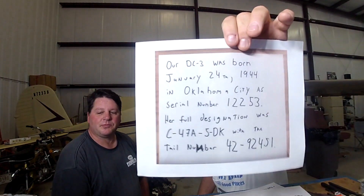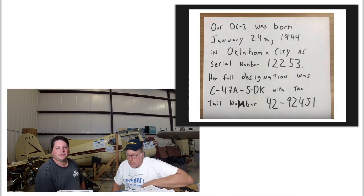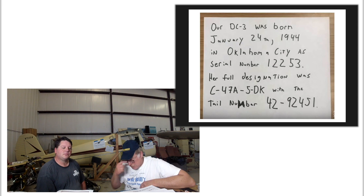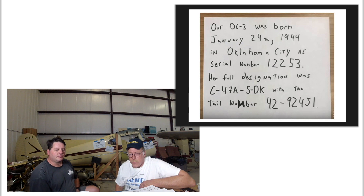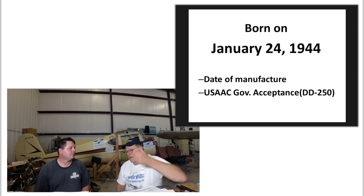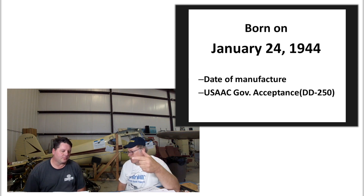So what we're going to talk about is - I think it was episode six - when he did the history of the airplane. What we'll do is explain what Mikey was saying as far as when the aircraft was born and what all that meant. Our DC3 was born January 24th, 1944. That could mean a lot of things - the day it finished the production line, when they put the data plate on, when they started production. It just depends on where they put the data plate in - different manufacturers do it differently.